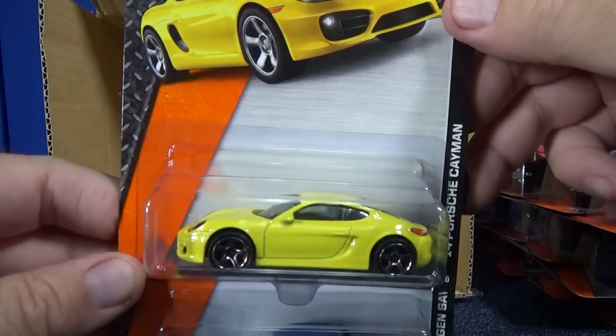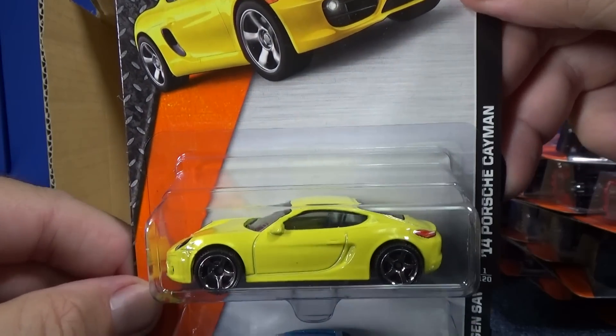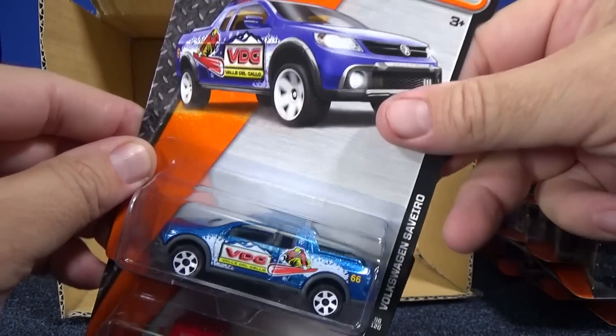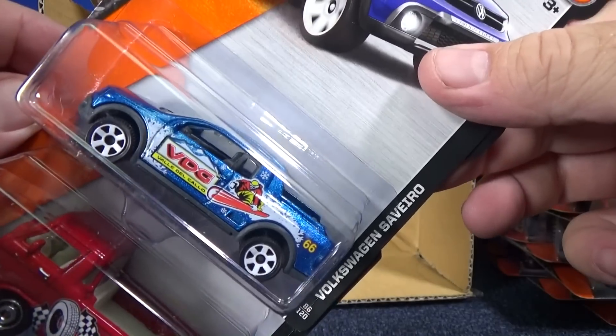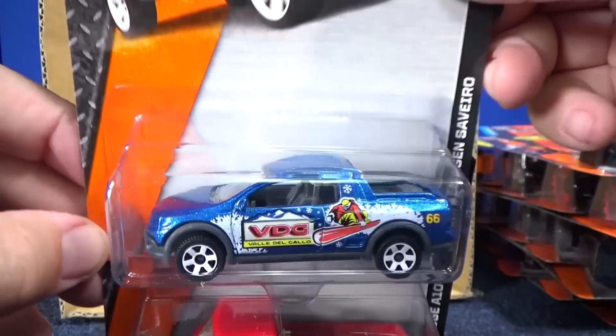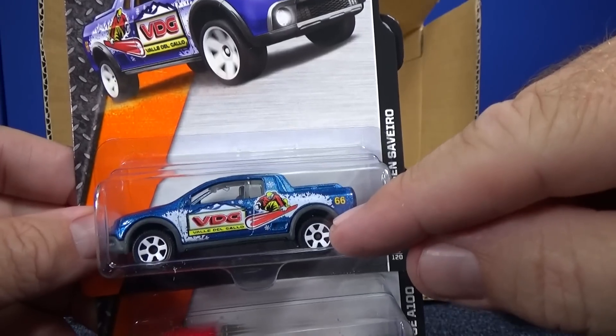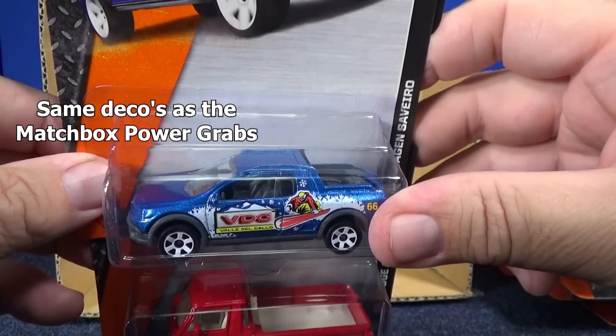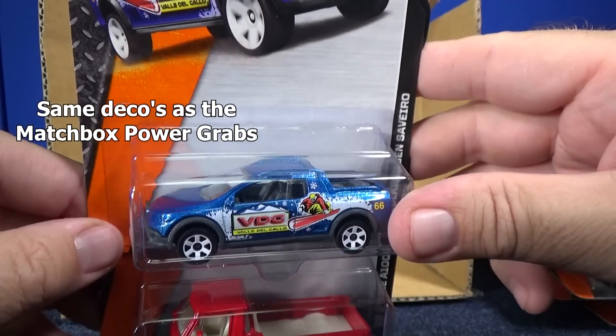Porsche Cayman — I always say Cayman; I don't know if it's Cayman or Cayman. Here we have the Volkswagen Saveiro — nice to see it. Is that the same deco that was in the Toys R Us baggies? I'm going to have to look it up.